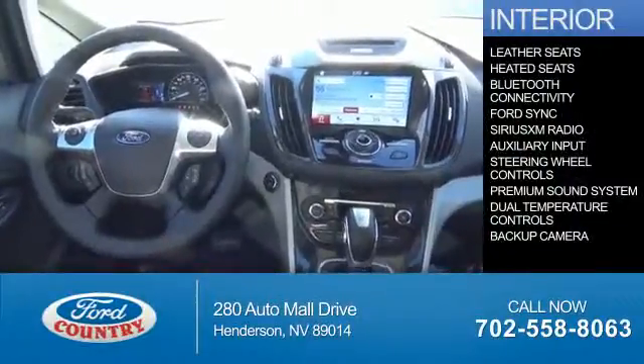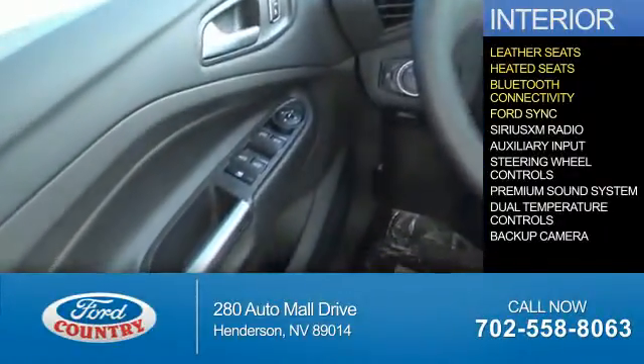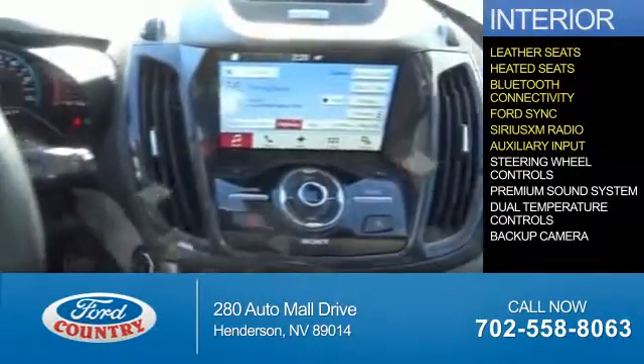Inside you'll find leather seats, heated seats, Bluetooth connectivity, Ford Sync voice activation, Sirius XM satellite radio, and auxiliary input.